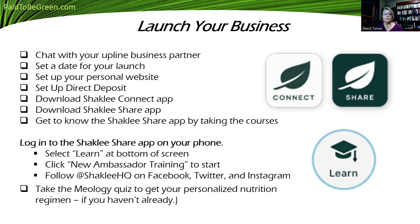Download the Shackley Connect app and the Shackley Share app — the little logos are over here to the right. Get to know the Shackley Share app; there are tons of courses in there. Log in and scroll to the very bottom and you'll see a little graduation cap that says Learn. Click on it and then click New Ambassador Training to get started.